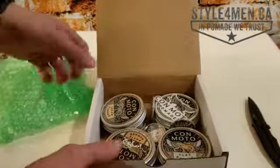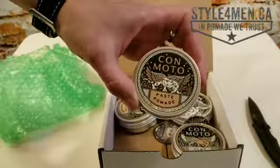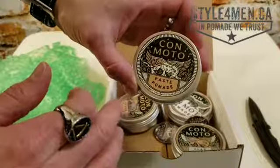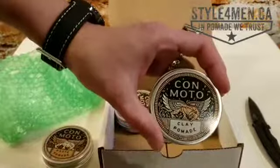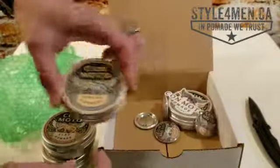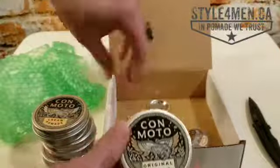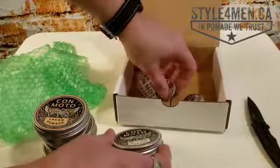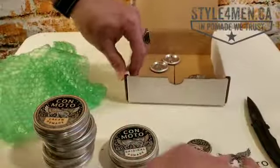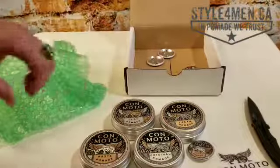Check out these guys! So this is the first thing that caught my attention — the logo. You can see the sort of lioness with the wings. They have a clay pomade, a cream pomade, and the infamous original pomade. There are a few other goodies in here too — badges and of course some stickers.